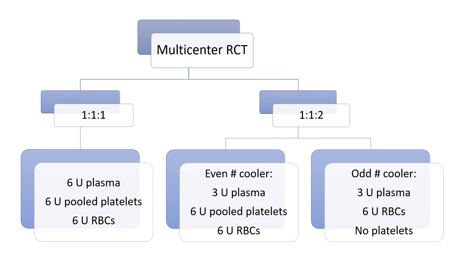In the 1 to 1 to 2 group, coolers from the blood bank were numbered. Patients received products from each cooler alternating between the two. The even coolers contained three units of plasma, a pooled six-unit bag of platelets, and six units of red blood cells. They received platelets first and then alternated between two units of red blood cells and one unit of plasma. The odd-numbered coolers contained three units of plasma and six units of red blood cells but no platelets, with patients receiving an alternating pattern of two units of red blood cells followed by one unit of plasma.